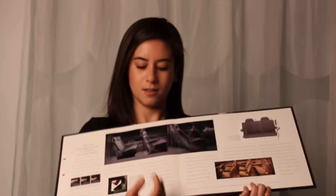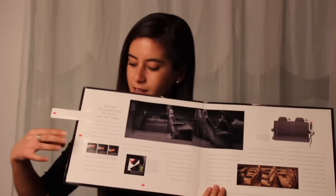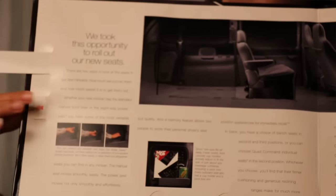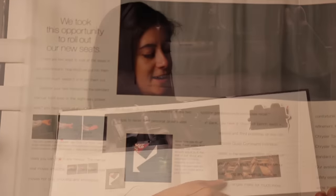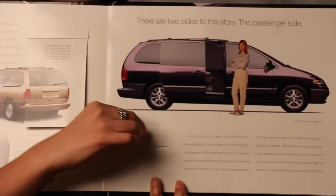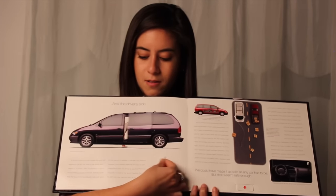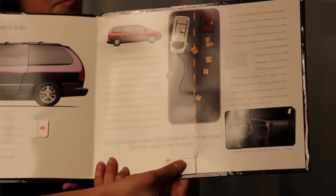On this page, for instance — let me flip here — you can see with these pull tabs just how spacious the minivan is with the easy rollout seats. And on this page, Chrysler showcases their easy sliding doors on the driver's side and passenger side, and you don't even need to set foot inside the vehicle.